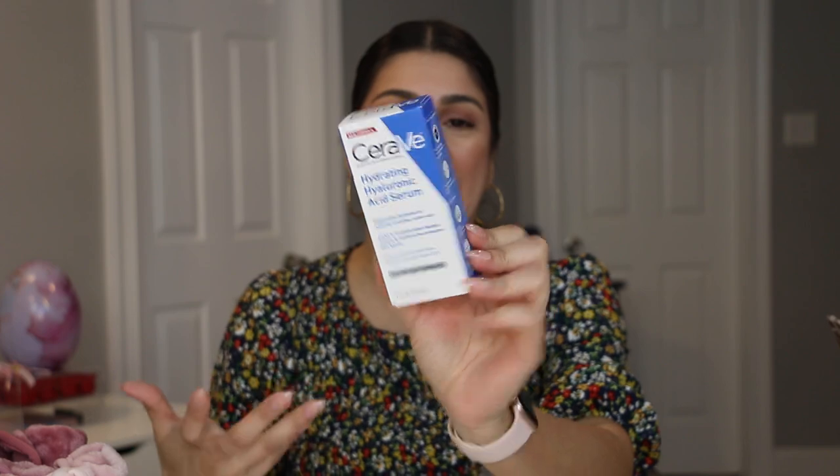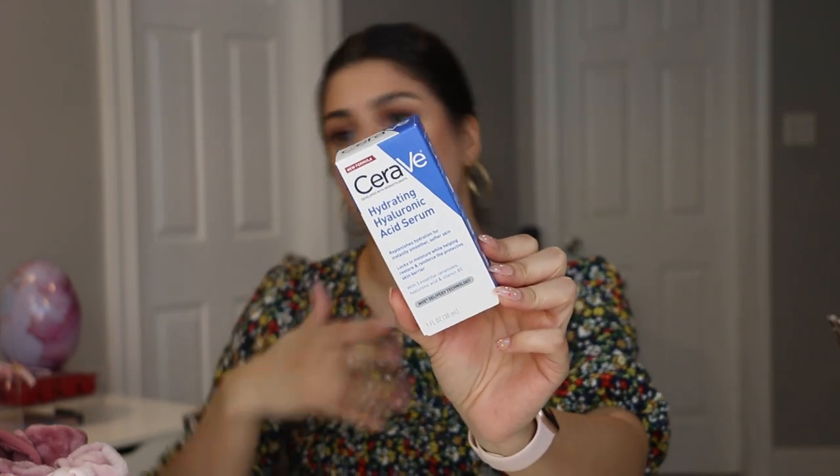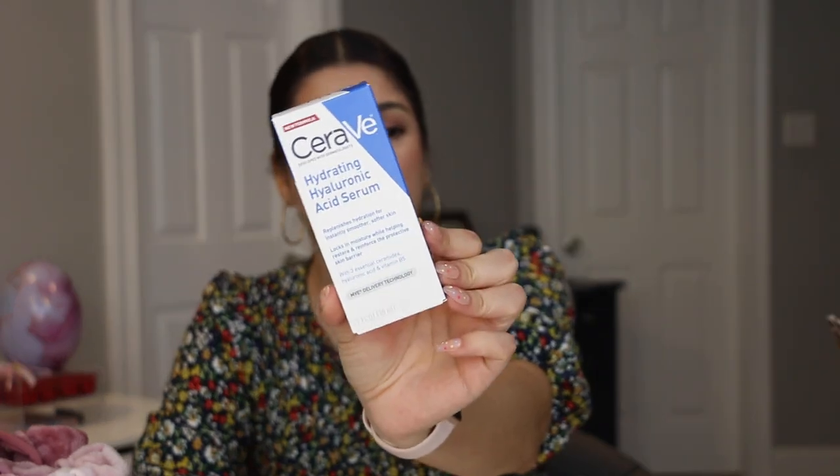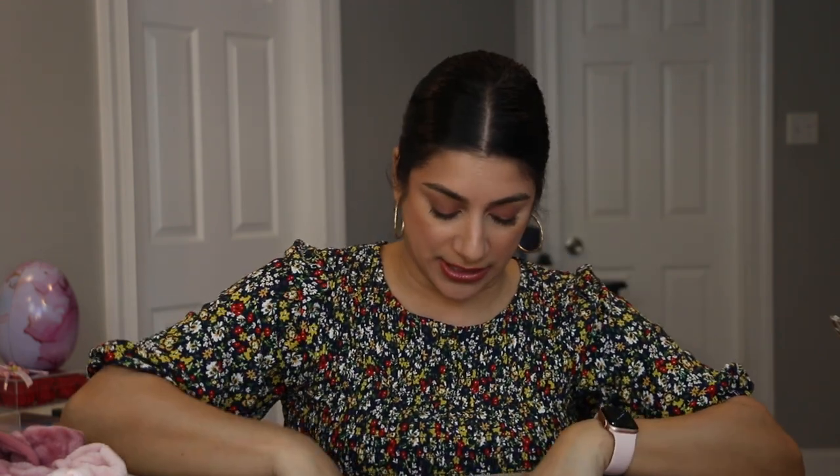I also ran out of all my serums, so I picked up the CeraVe Hydrating Hyaluronic Acid Serum. I'd heard great reviews about this one and wanted it for daytime use. I haven't tried it yet so I don't know how it'll go, but I'm looking forward to testing it.